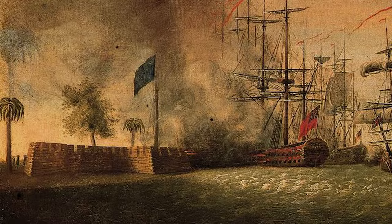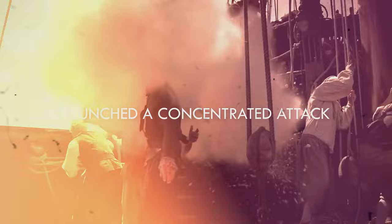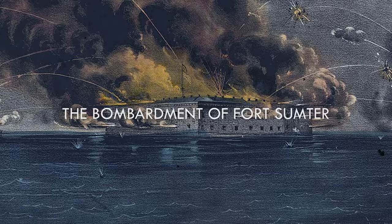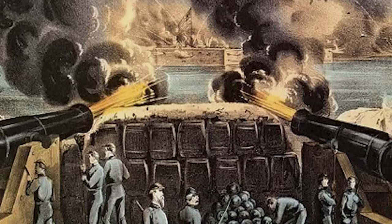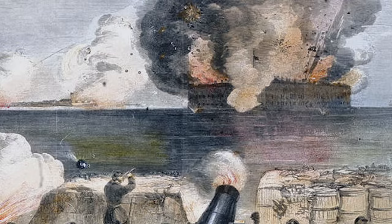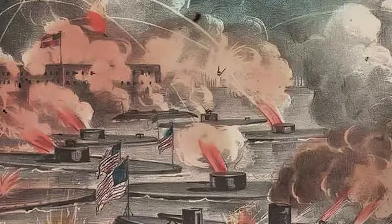One significant engagement was the capture of Fort Moultrie. The British, understanding the fort's strategic position, launched a concentrated attack. Despite valiant resistance, the American forces were overwhelmed and the fort fell into British hands, tightening the noose around Charleston. Meanwhile, the bombardment of Fort Sumter became a focal point of the siege. Artillery fire thundered across the harbor as both sides exchanged heavy cannonades. The relentless British barrage, coupled with diminishing American supplies, began to tilt the balance in favor of the attackers.